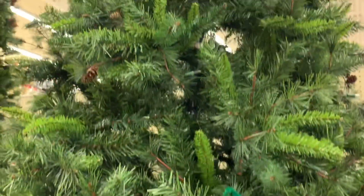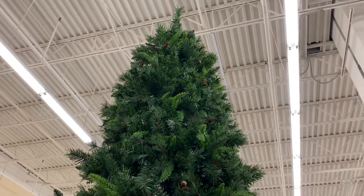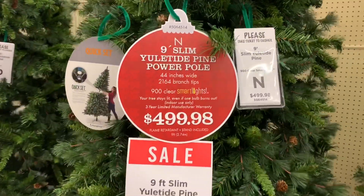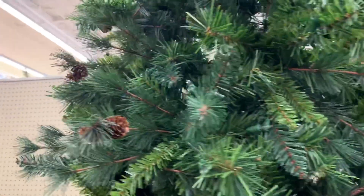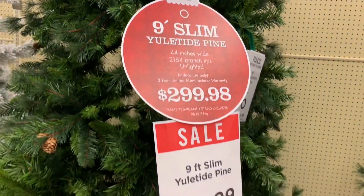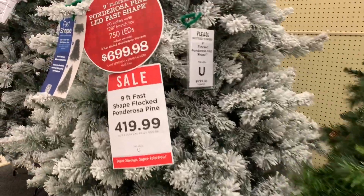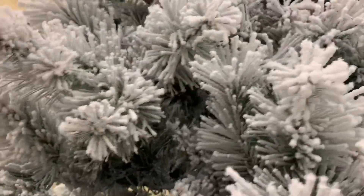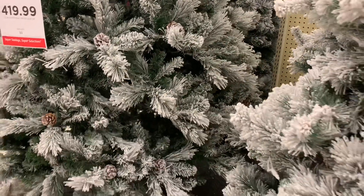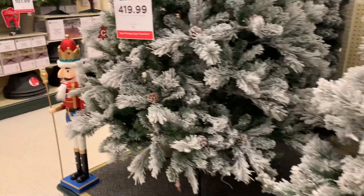So this is the giant Christmas tree section — these are the 12-foot and 9-foot trees. I mean, huge! I really like this tree right here because it has the acorns, it is flocked, and it also has branches that are a little more fluffy than others. It has two different textures, and I really like that because it makes the tree a lot fuller.